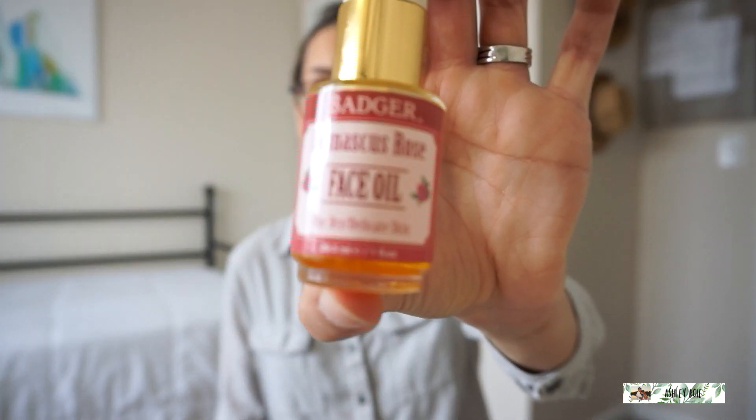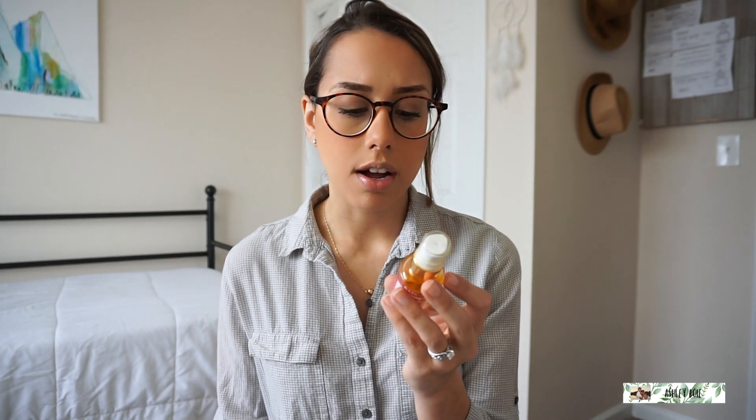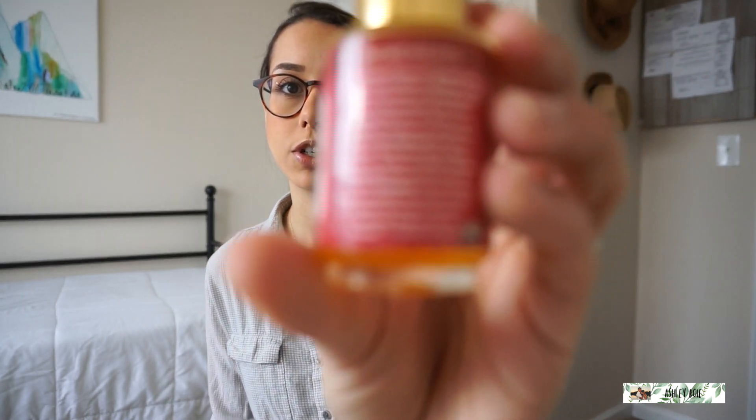The next thing I use is the Domiscus Rose Face Oil. I love this stuff — it smells so good. I use this at night because it's more hydrating and oily, and I feel like my face can just breathe. I'm not putting makeup on at night, so I can just put the oils on and sleep, and it just smells amazing. It's for dry, delicate skin. It's cruelty-free, gluten-free, and it's made with a whole bunch of oils, so it's super natural.